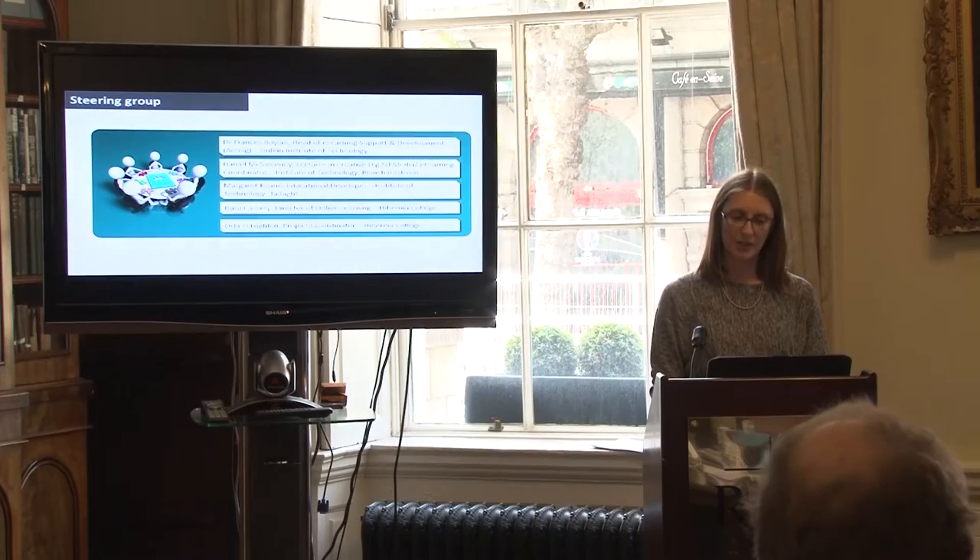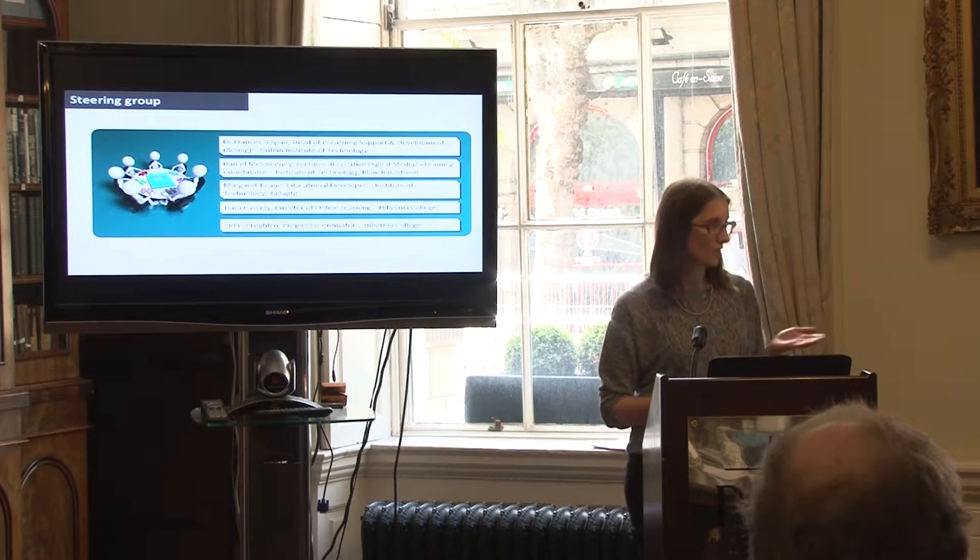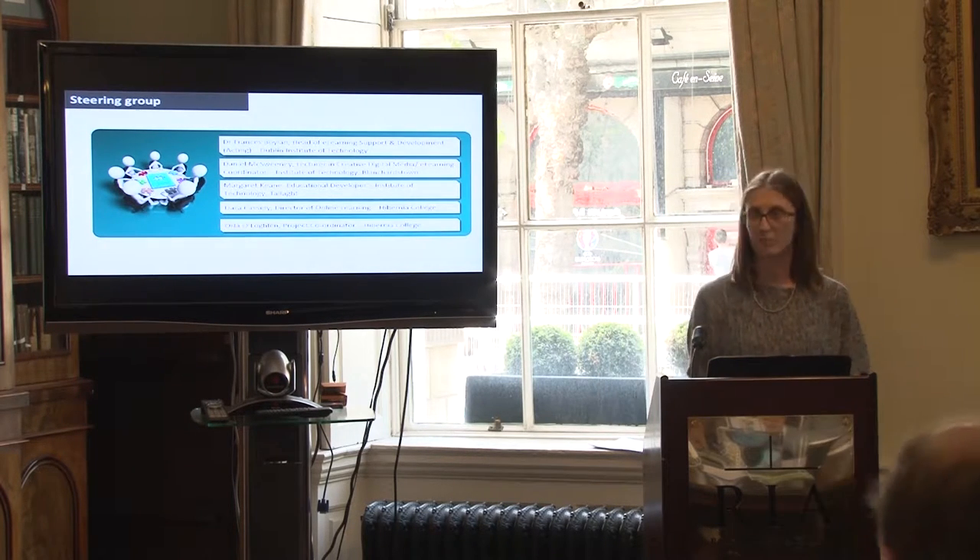A steering group was set up with a member from each of the participating institutions: Dr. Francis Boylan, Daniel McSweeney, Margaret Keane, Dara Cassidy, and myself, Orla Lachlan, as project coordinator.